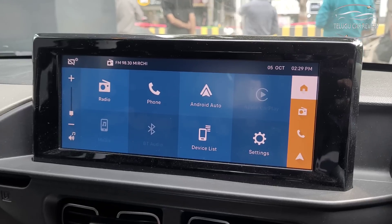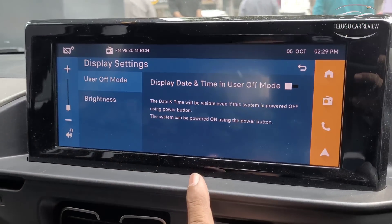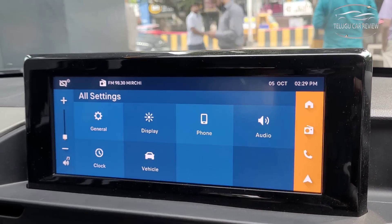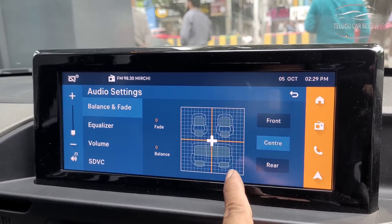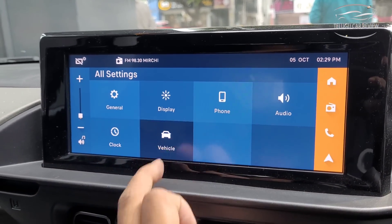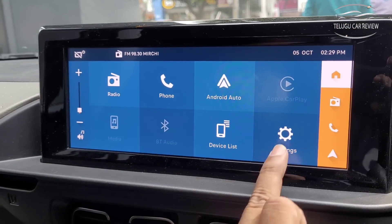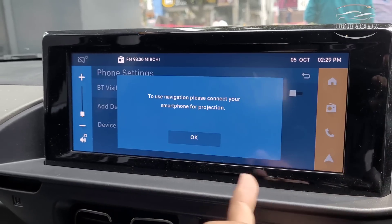This car features a 10.25-inch touchscreen infotainment system with wireless Android Auto and Apple CarPlay. The display quality, touch response, and layout are beautiful. The operating system is easy and simple to use. A touchscreen guard accessory is available for 585 rupees. Siri and Google Assistant voice commands are supported, along with one-tap navigation and C-buddy application.